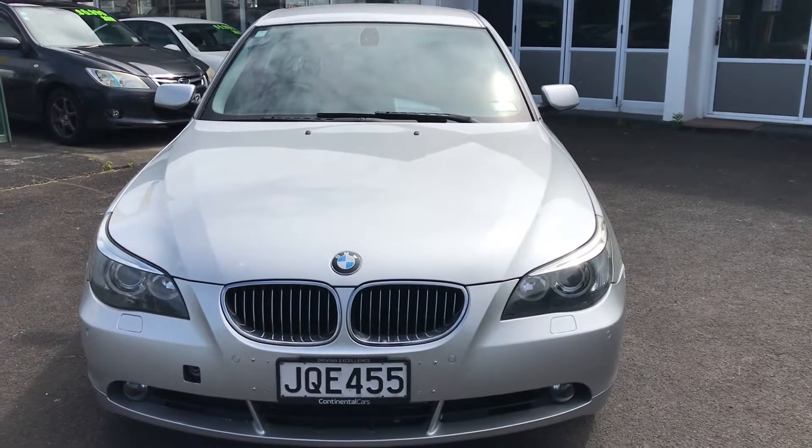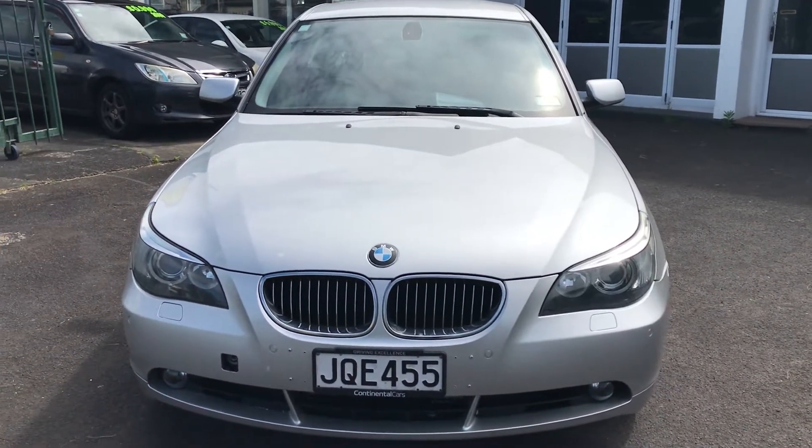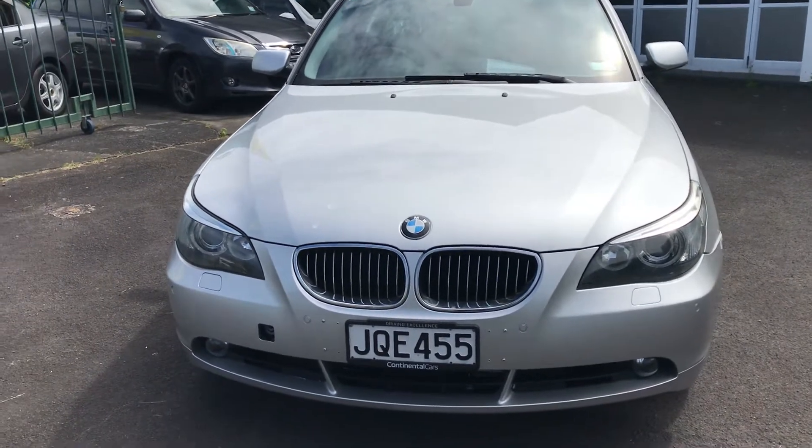Welcome. Here we have a 2007 525i. I'm just going to go around the car and give you an idea of its condition.